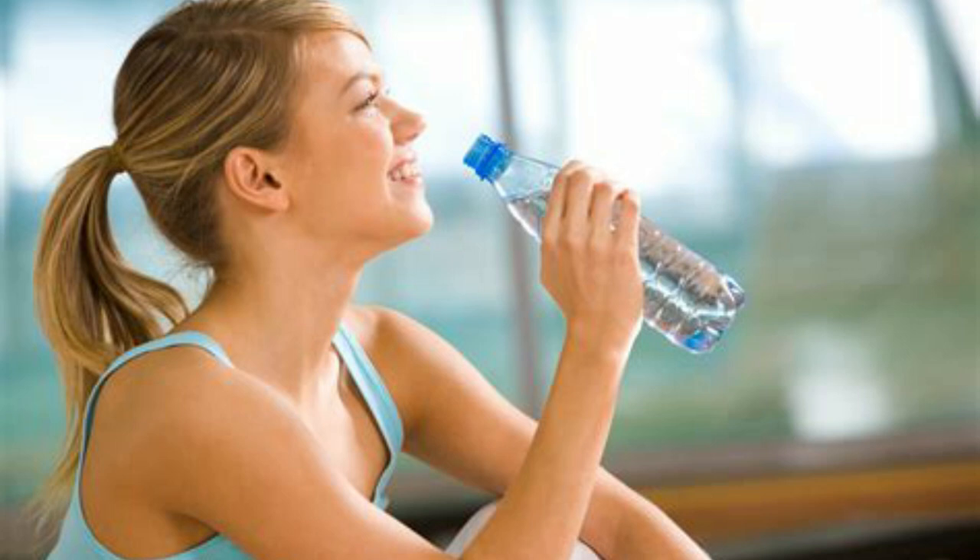Stay hydrated. Drinking plenty of water helps regulate your body temperature and can reduce excessive sweating. Aim for at least 8 glasses of water per day.